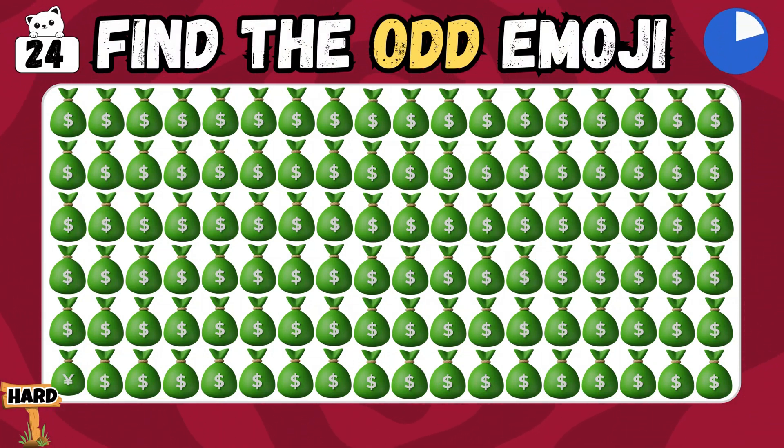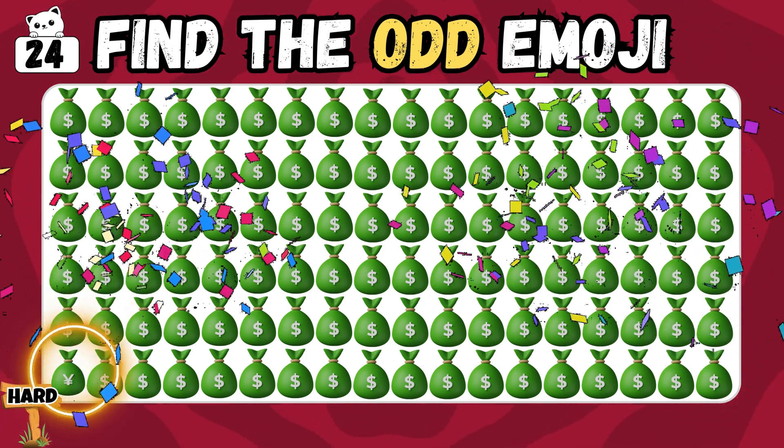Can you locate which money bag looks odd to you? This one would be difficult! You're spot on! You found it!